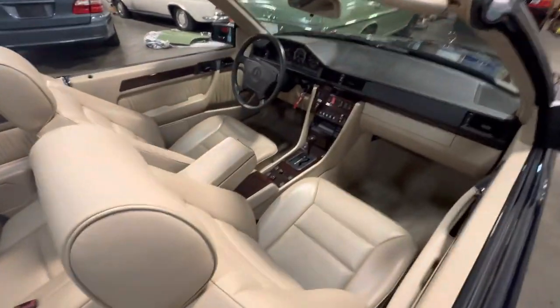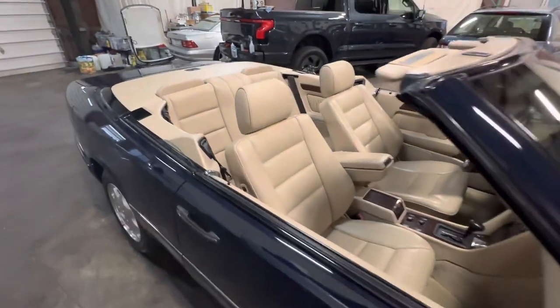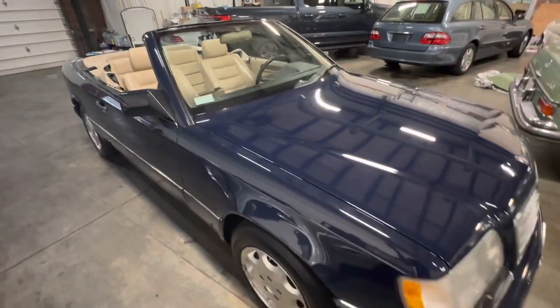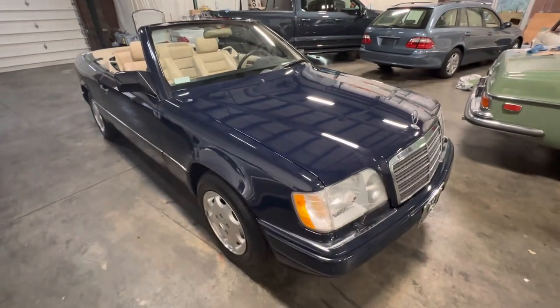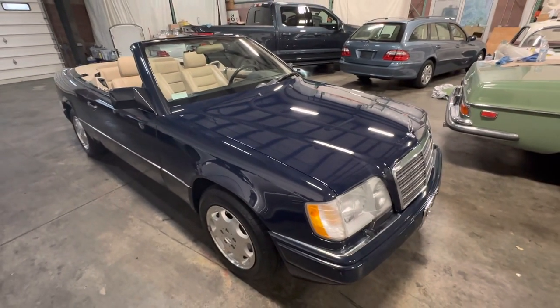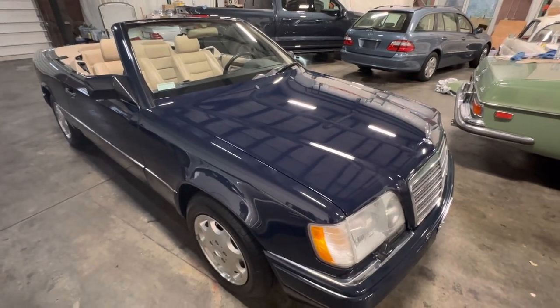We're going to bring this car to market at its absolute best. Two-owner 1995 E320 Cabriolet coming soon. Sneak peek video — it's February 18th, 2023.